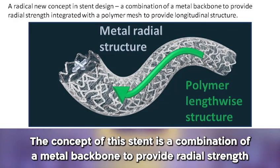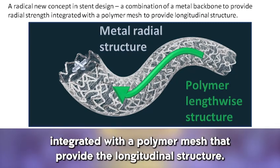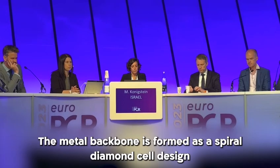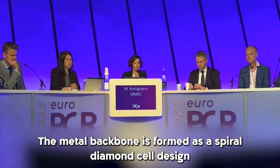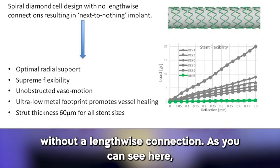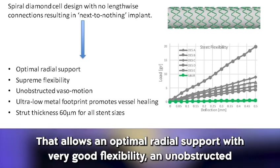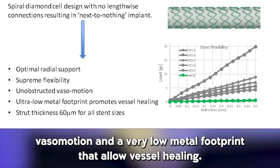The concept of this stent is a combination of a metal backbone to provide radial strength, integrated with a polymer mesh that provides the longitudinal structure, as you can see here in the photo. The metal backbone is formed as a spiral diamond cell design without a lengthwise connection. The struts are very thin — 60 microns for all stent sizes — allowing optimal radial support with very good flexibility and an unobstructed vasomotion, with a very low metal footprint that allows vessel healing.